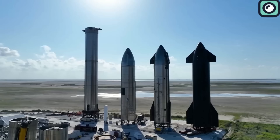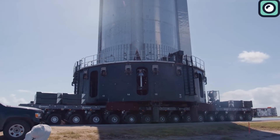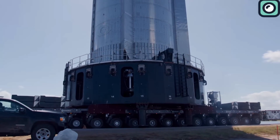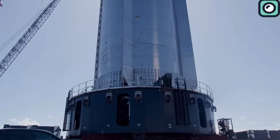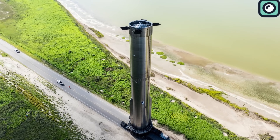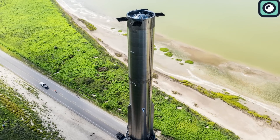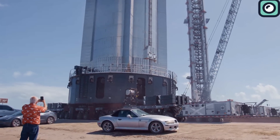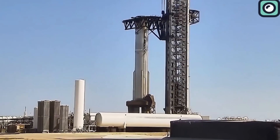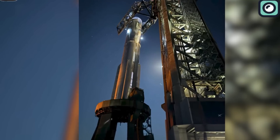The process begins with the transport of the booster from the production facility to the launch pad. This might seem like a simple relocation, but it's actually a critical part of pre-launch operations. Moving a massive booster safely requires extreme caution and precision, as even minor bumps can affect its complex internal systems. Once it reaches the launch pad, the booster is lifted onto the orbital launch mount, which secures it for testing, fueling, and engine ignition.